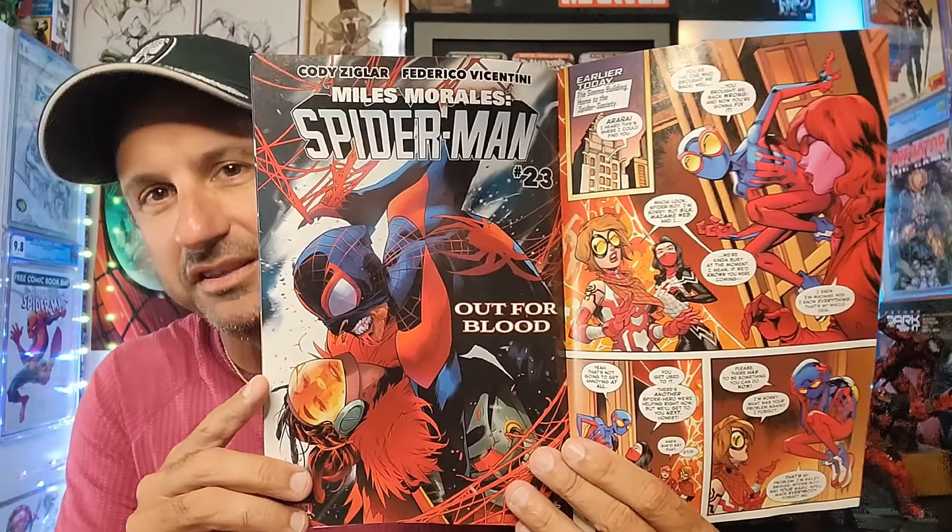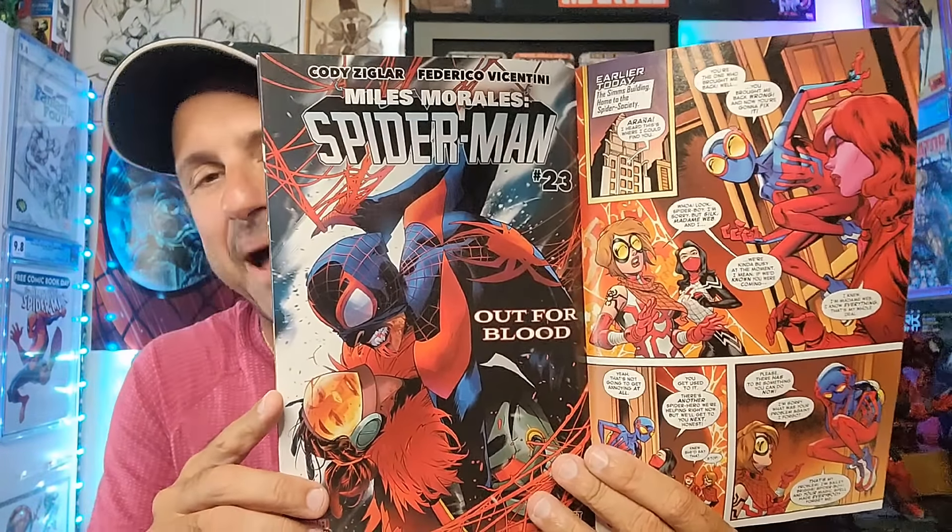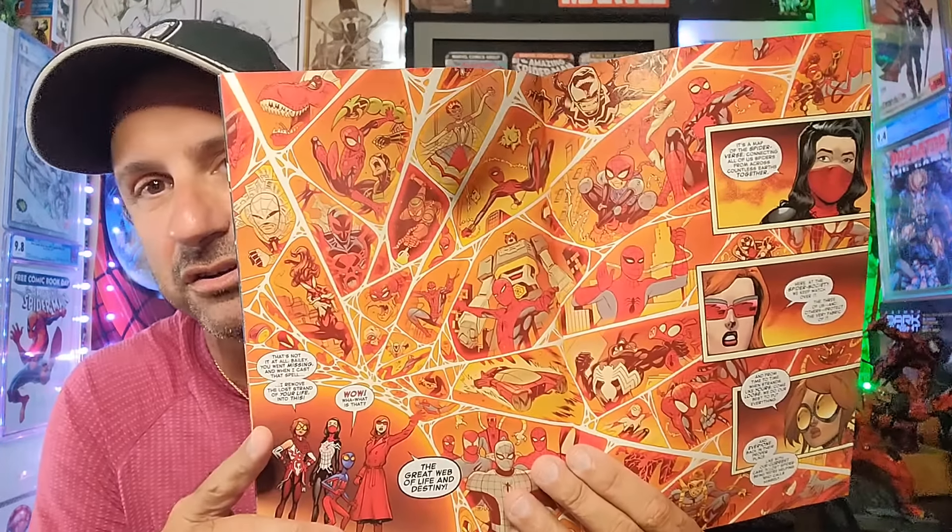And then we get the continuation of Spider-Boy. I'm a little weary about Issue 9 as we see it's Spider-Verse stuff. Is this a story that takes place in the past or something new in the present? If it's in the present, I do not want to see any more Spider-Verse stuff. Hopefully this takes place in the past because I feel like Spider-Boy is holding his own — he doesn't need all the other characters. Overall the series has been great.